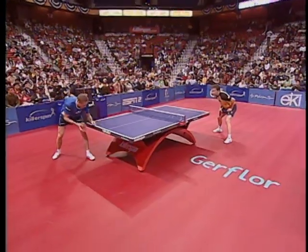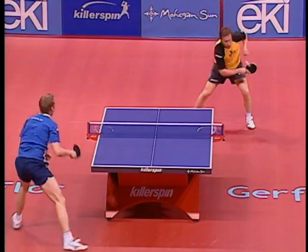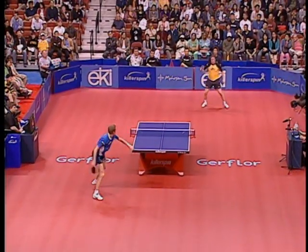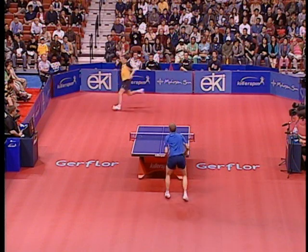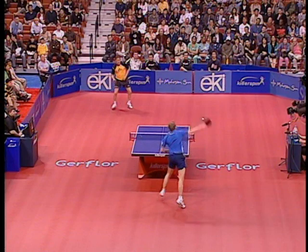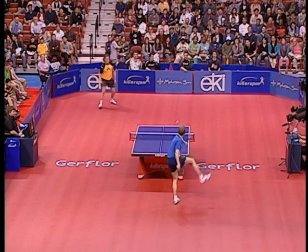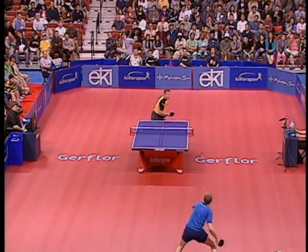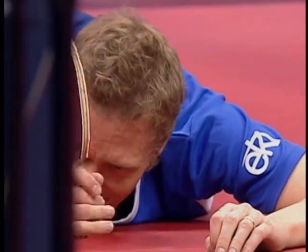Now to game three — 3-3 at this point. Both these players equal on offense and defense. Another great point. He got it back in with the high lob somehow. Waldner found the table again. The best point we've seen. Now the offensive. Unbelievable gets, and finally Persson can't return one. Extraordinary point.